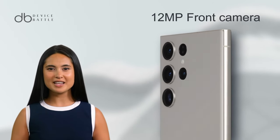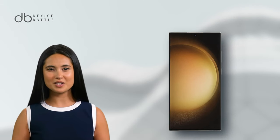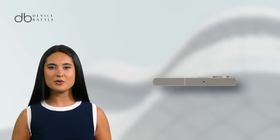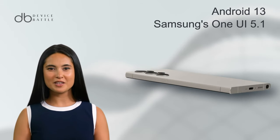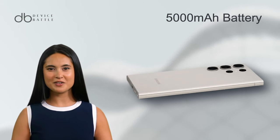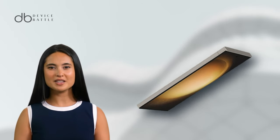A 12MP front camera caters to selfie aficionados. The heart of the S23 Ultra is the Snapdragon 8 Gen 2 chipset, paired with up to 1TB storage and 12GB RAM. Running on Android 13 with Samsung's One UI 5.1, it offers a user-friendly experience. The device is energized by a 5000mAh battery, supporting faster wired charging than the Xperia.